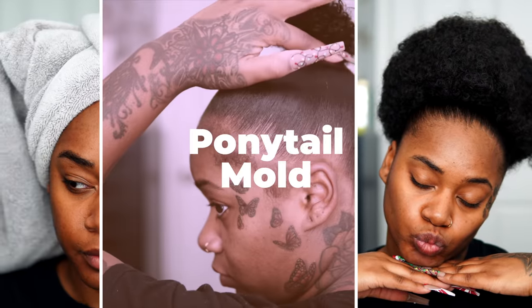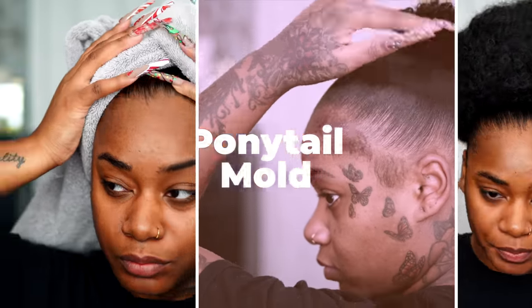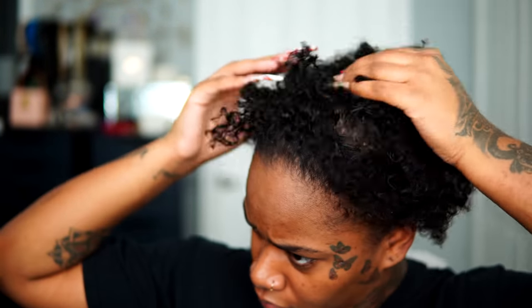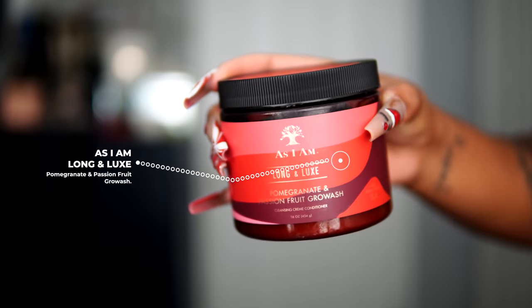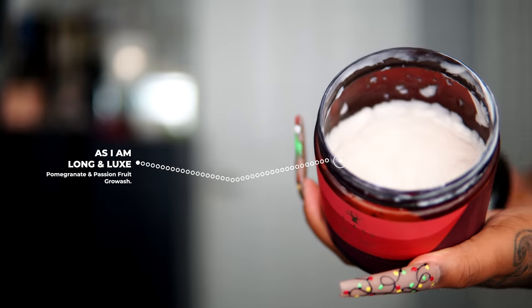First let's get into this ponytail mold and I'm just going to co-wash my hair. This isn't really a product review since I've been using these products in my videos for some time. The main topic for this part of the video is just showing you guys how thin my hair has gotten.